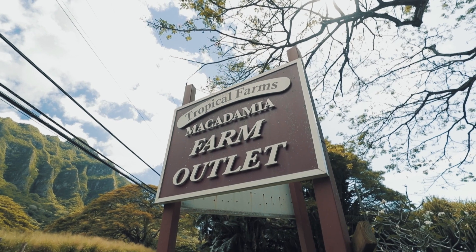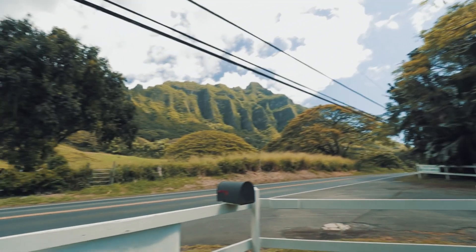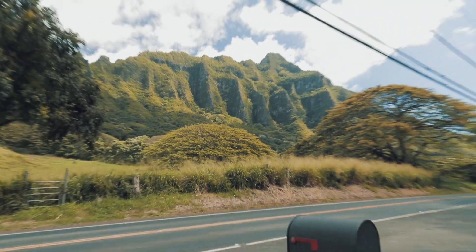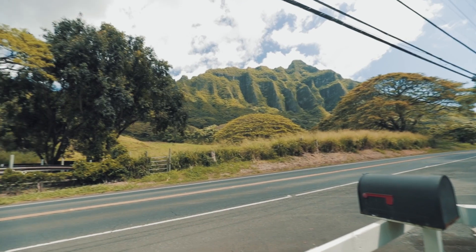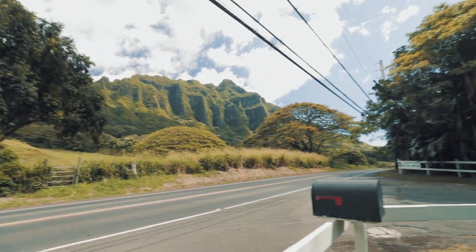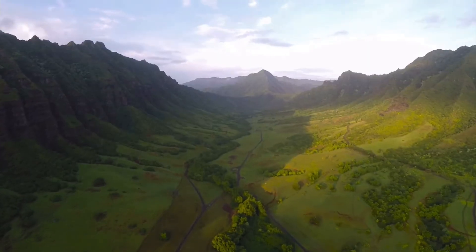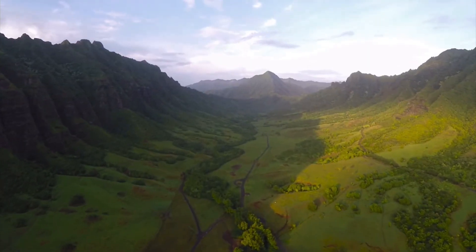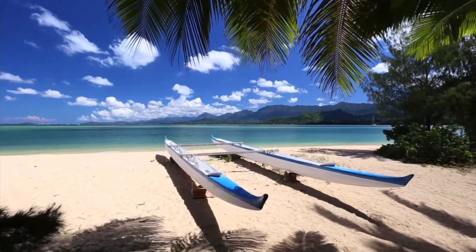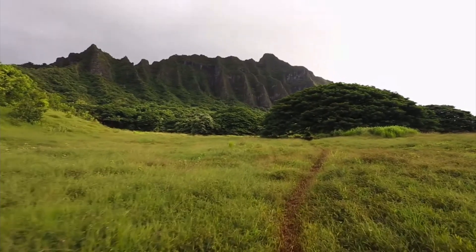We made a pit stop at the Tropical Farms Macadamia Farm outlet, located right across from Kualoa Ranch. If you're familiar with Kualoa Ranch or Hollywood in general, this is where most of the Jurassic Park series was filmed, and they also shot 50 First Dates here. This is definitely a place on the island you want to visit, so we stopped to check it out and grab some macadamia nuts.